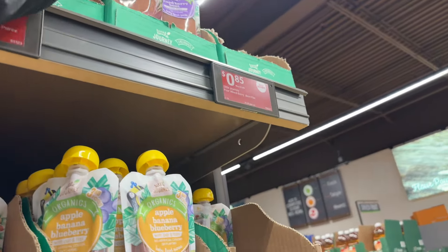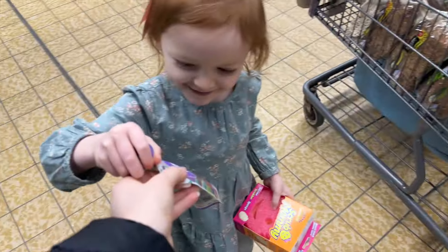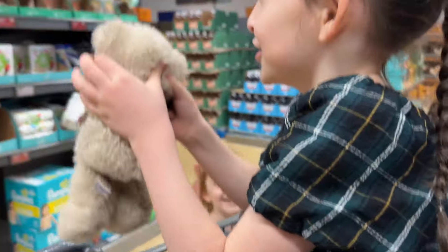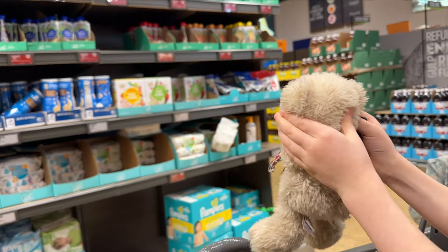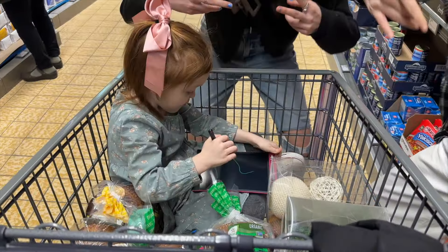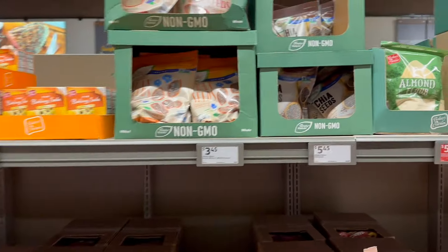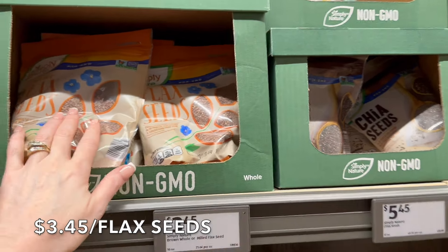While Mom looks at Finds, Cece spotted the fruit pouches — apple, pear, and spinach. Sophia fell asleep and Cece decided to sit in the cart and draw. Another really amazing find here is the chia seeds for $5.45 and the flax seed for $3.45.